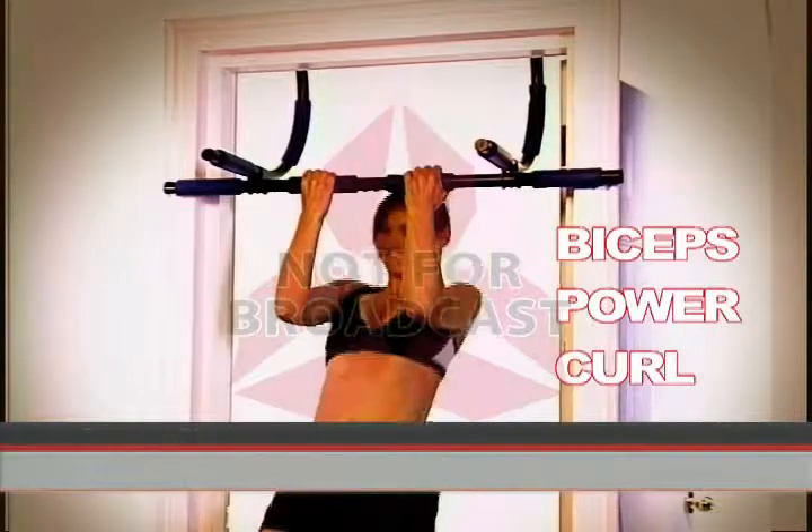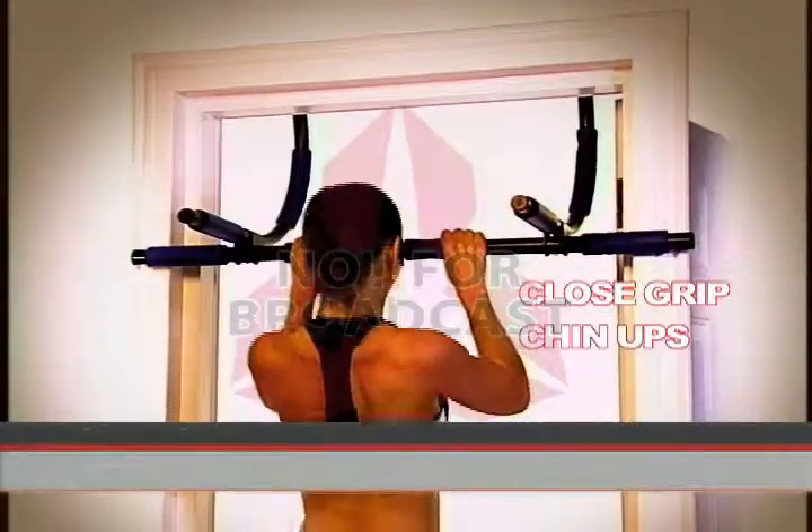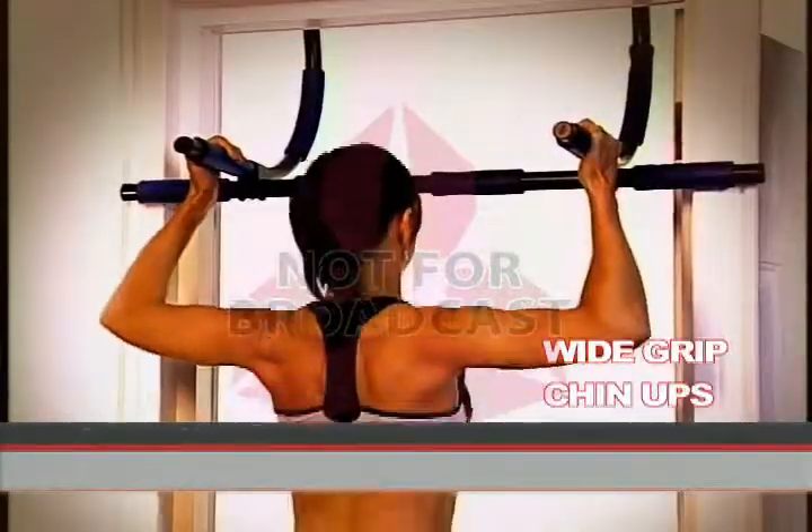Extreme triceps dips to give you the power and definition of a gym quality triceps workout like you've never seen before. The door-mounted biceps power curls for fantastic arm workouts. Close and wide-grip chin-ups form beautiful and lean back muscles, shoulder muscles, upper arm muscles, and forearms.